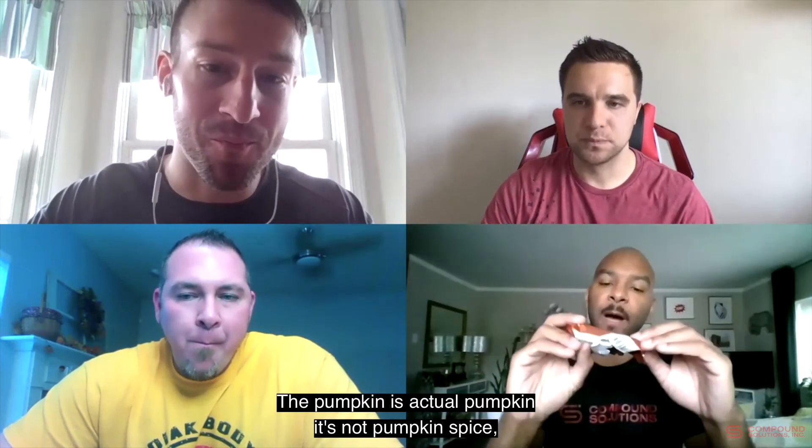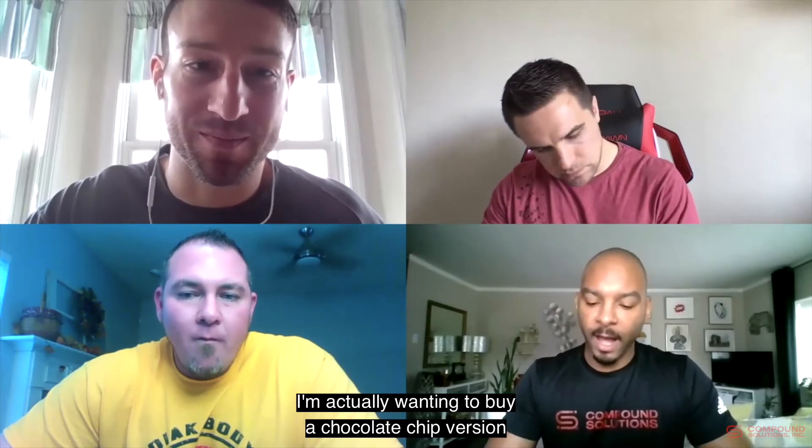This is the first Built Bar I've ever had. I've seen them on Instagram and in stores but never tried one. The texture is unlike anything I've ever had in a bar before. The pumpkin is actual pumpkin — not pumpkin spice — and it's chocolatey. I'm actually curious to try just a regular chocolate chip version. It's hard to innovate in the bar category and this is very unique in terms of texture and flavor profile.